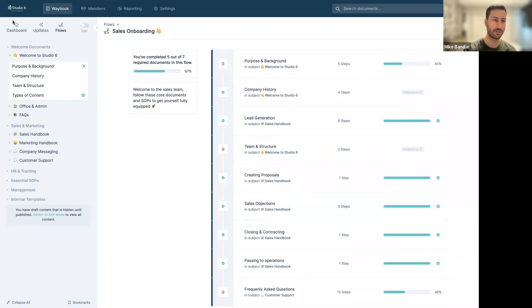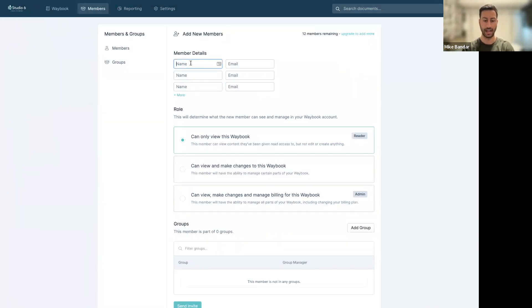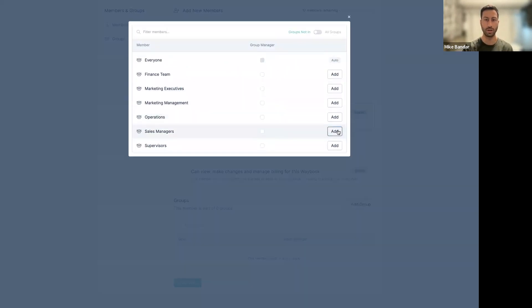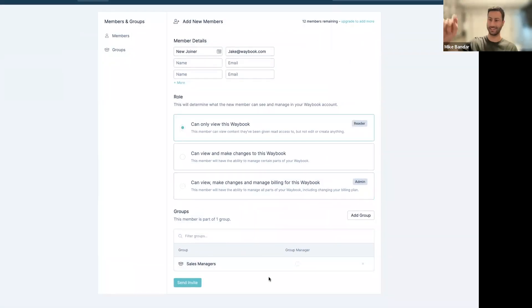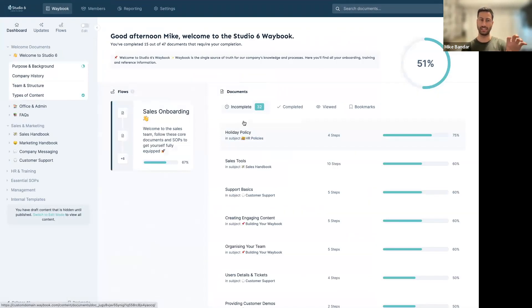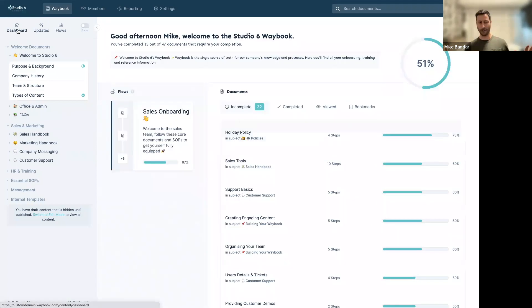Once you've set that up once, imagine a new member joining the sales team. We simply add a new joiner — let's call them Jake at waybook.com — and add Jake to the sales group. Once Jake accepts and jumps in, he'll have all the necessary information and the flow puts him on the right path, with all deadlines relevant to his start date rather than when you created the flow.